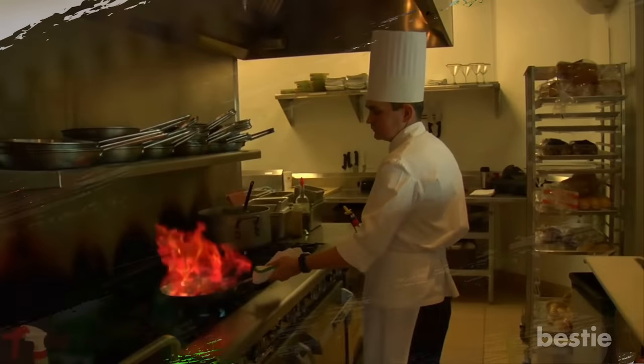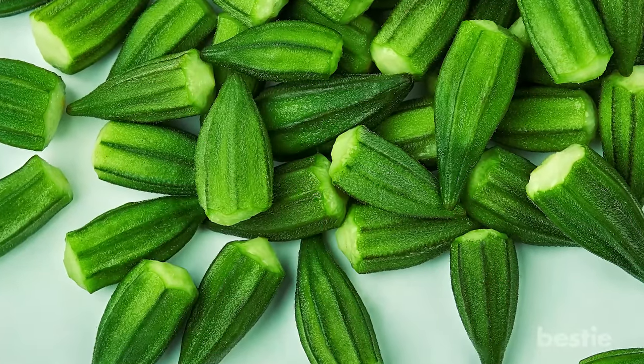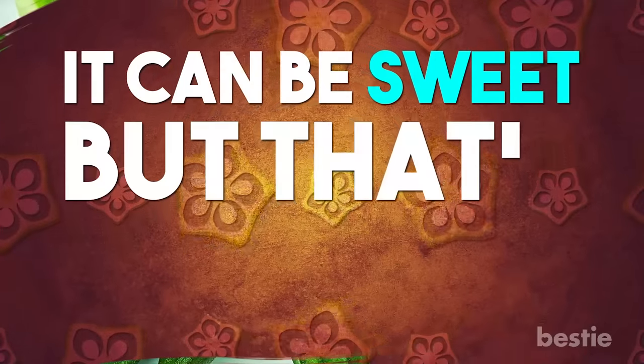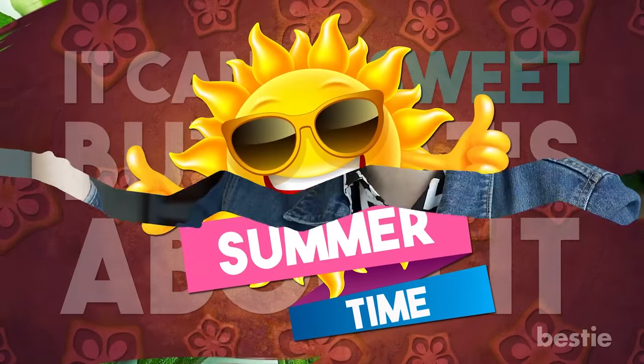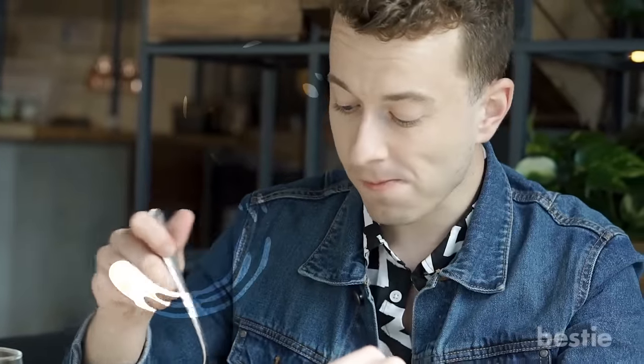Have you already tried some recipes with okra? Share your recipe in the comments section and start a conversation with our Bestie community. Flavor-wise, okra is a little on the bland side — sometimes it can be sweet, but that's about it. The ideal season to buy okra would be summertime; you're more likely to get a better taste out of it during the season, and it's also a lot cheaper.